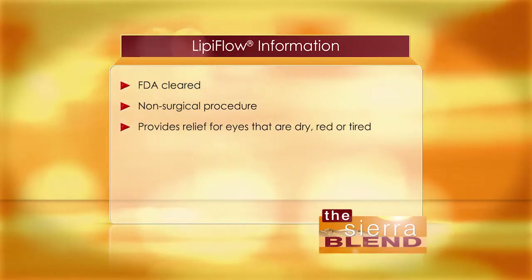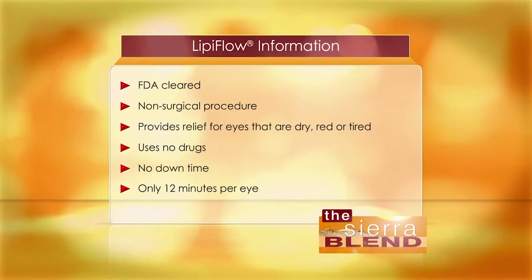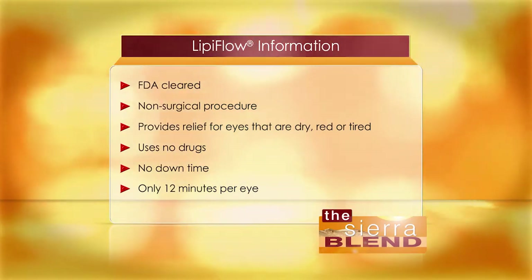The most amazing thing about LipiFlow is that it uses no drugs, has no downtime, and takes just 12 minutes to revitalize your tears and rejuvenate your tired eyes. And I am delighted to announce that we are Nevada's first and exclusive provider of the incredible LipiFlow procedure.